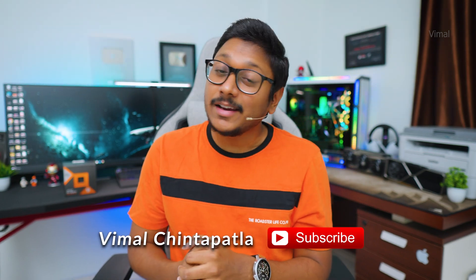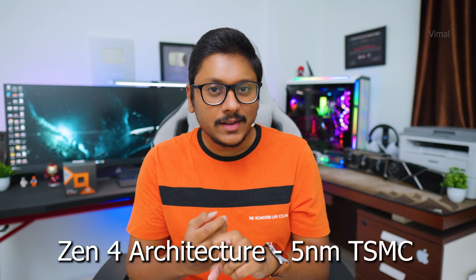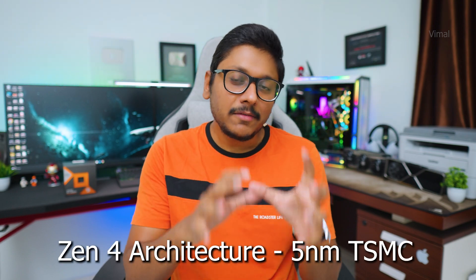We'll talk about the benchmarks, give a review, and compare it with the competition. There is a lot you can expect here and this video is going to be super interesting. So first of all, the 3D V-Cache CPUs are still based on the same AM5 platform, Zen 4 architecture, and the same TSMC 5-nanometer process — just like the regular 7000 series CPUs.